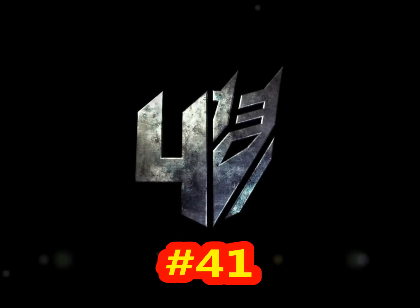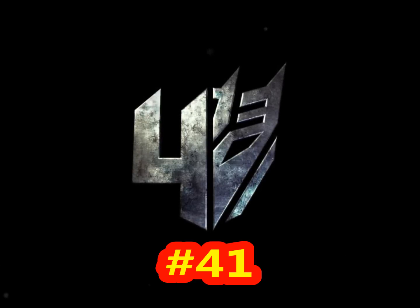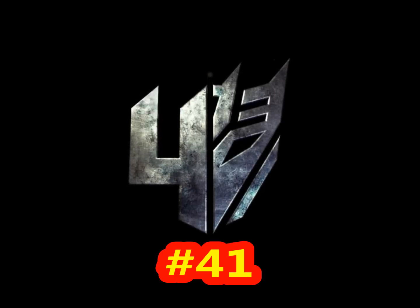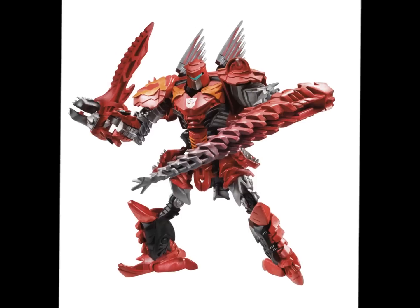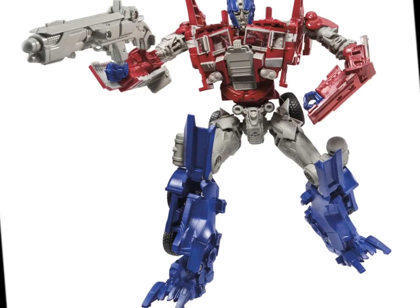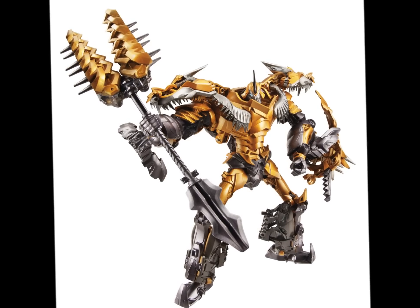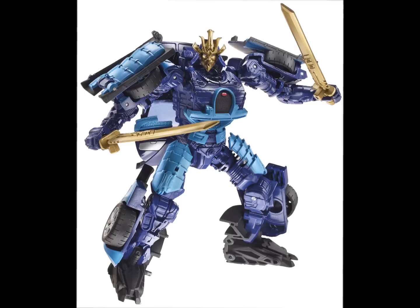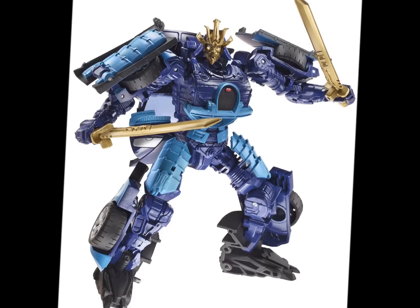Hey guys, welcome back to another Transformers 4 news update — this is update number 41, a continuation of the New York Toy Fair coverage. If you haven't watched the previous video, go check it out because we've covered the deluxe Dinobot Scorn, the Voyager rusty-cab Optimus Prime, the Leader Class Optimus Prime, and the big one: Leader Class Grimlock. He looks awesome, so go check that video out.